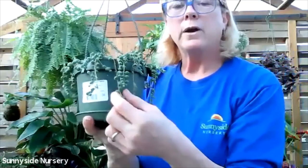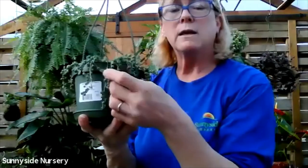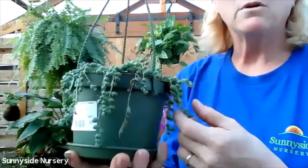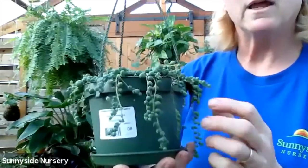If for any reason your pieces fall off, you could just lay them on top of soil and they'll sprout again. String of pearls - dry soil conditions and indirect bright light.